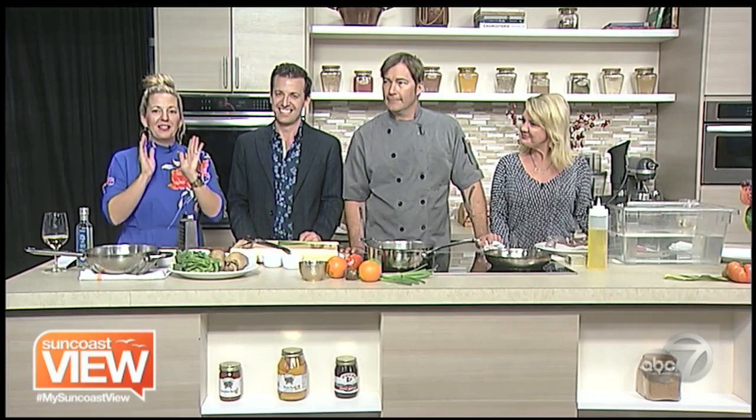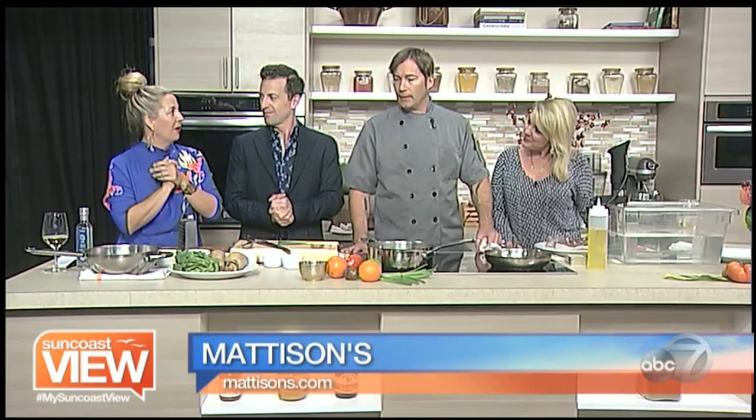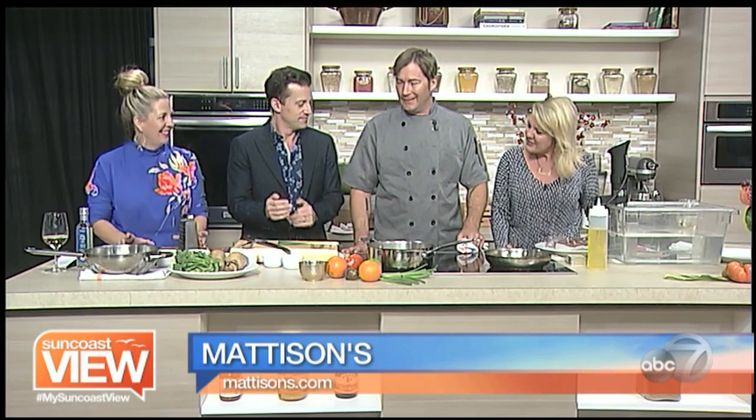Welcome back everybody. We are going to highlight Chef Brian Harmon's dish. He is the chef de cuisine at Madison City Grill in downtown Sarasota, and he's going to show us the dish he's preparing for our Banquet on the Block — which is easy for him because he just steps out the front door. Everyone else has to bring their stuff over. Okay, let's get them started.